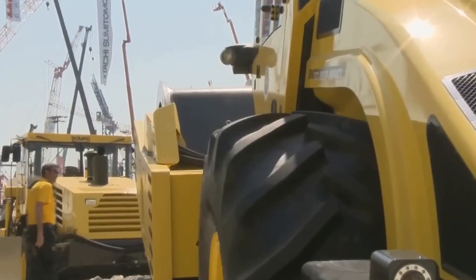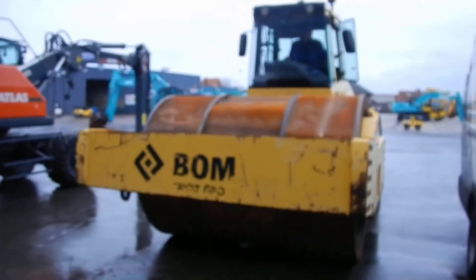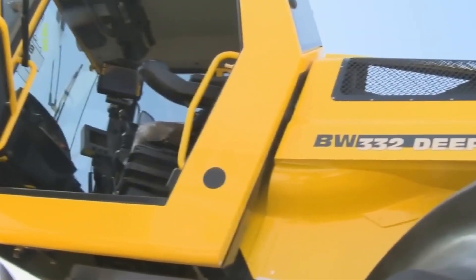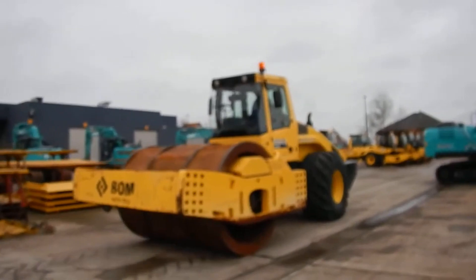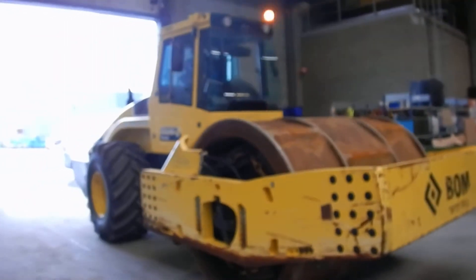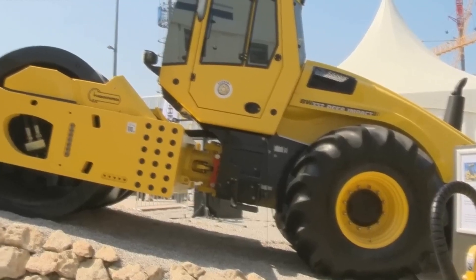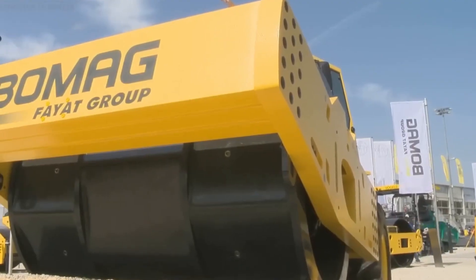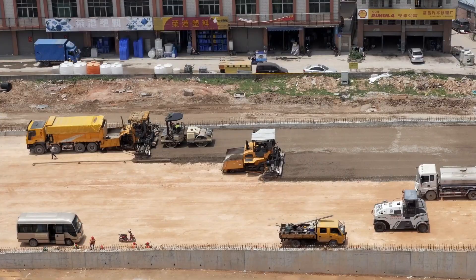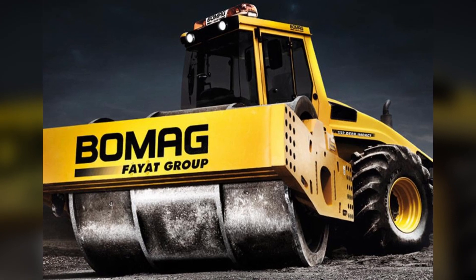Controlling the BW332 Deep Impact Soil Roller is similar to operating a standard road roller. The operator is provided with a spacious cabin with an adjustable seat, and when working on the job site, the operator barely feels the vibrations. Despite its significant weight and large size, the roller exhibits good maneuverability and the ability to quickly change direction in confined spaces. High performance and reliability make the BOMAG BW332 indispensable in construction and road infrastructure maintenance, and BOMAG is renowned for its innovative solutions and continuous product improvements.